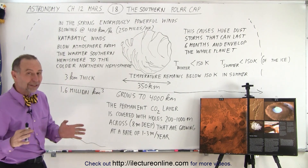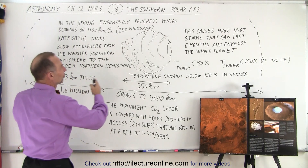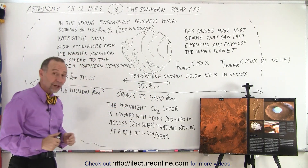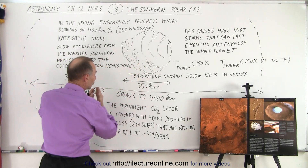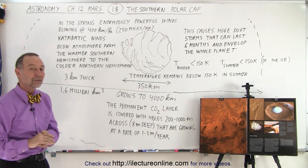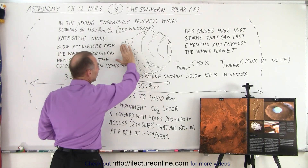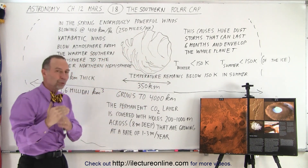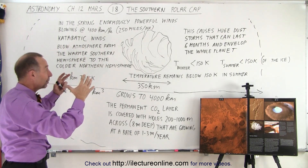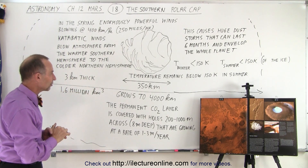In wintertime, because the winter is so much colder and lasts so much longer, the total size of the polar cap grows tremendously to a diameter of about 4,000 kilometers, and this whole region is covered by about a meter of carbon dioxide. What makes a difference is that the southern polar cap is completely covered in a permanent layer of carbon dioxide, so it was always believed that the southern polar cap was made entirely of carbon dioxide ice — but that's not the case.